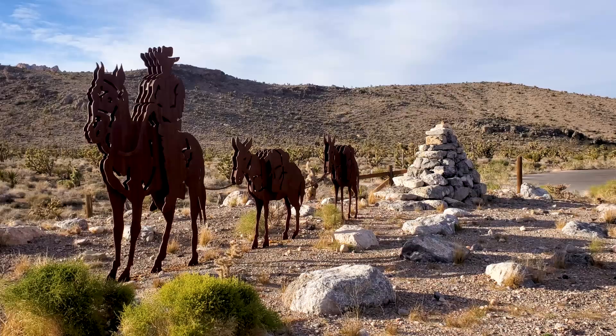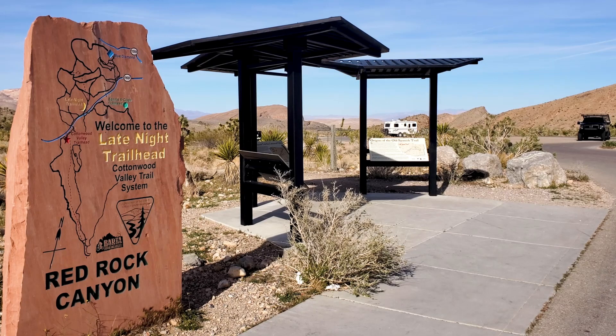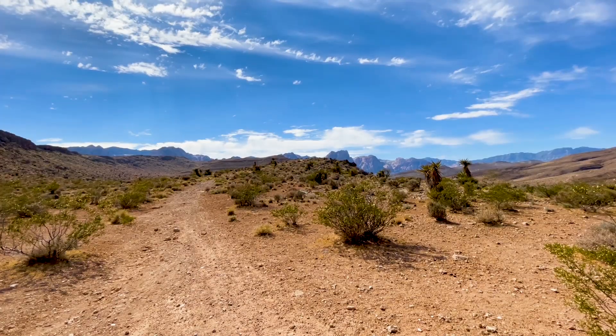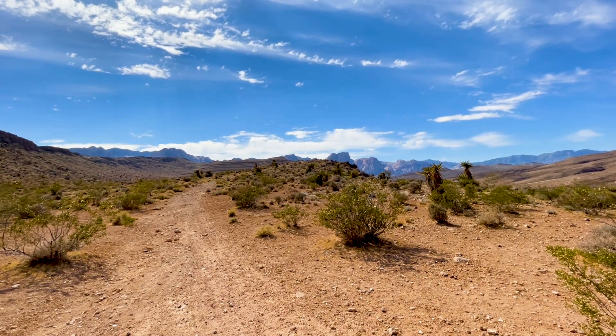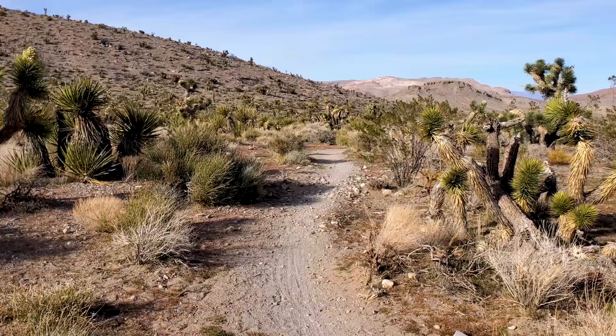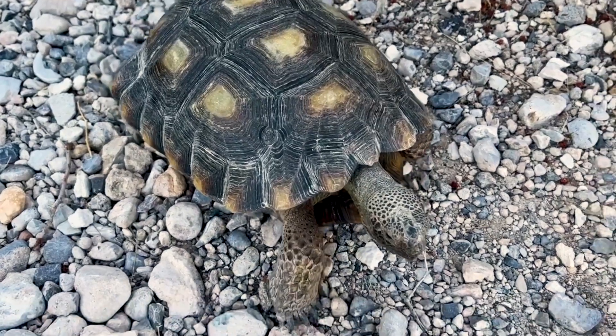A large flat stone with a map and the words 'Red Rock Canyon' carved into it stands next to information signs. Late Night Trailhead is located in the Cottonwood Valley Recreation Area, a 23,000-acre area of Red Rock Canyon that is home to 35 miles of designated trail, more than 600 species of plants, desert tortoise, and wild horses and burros.